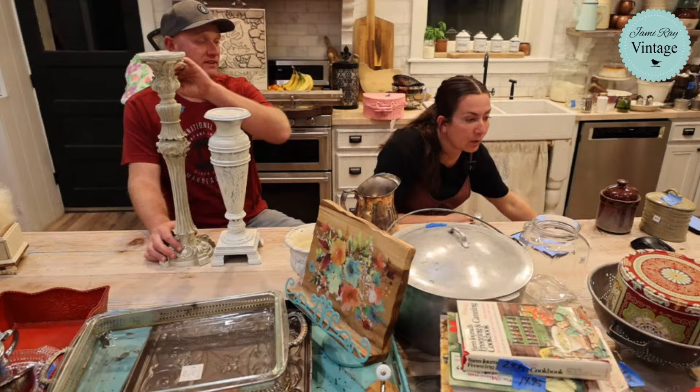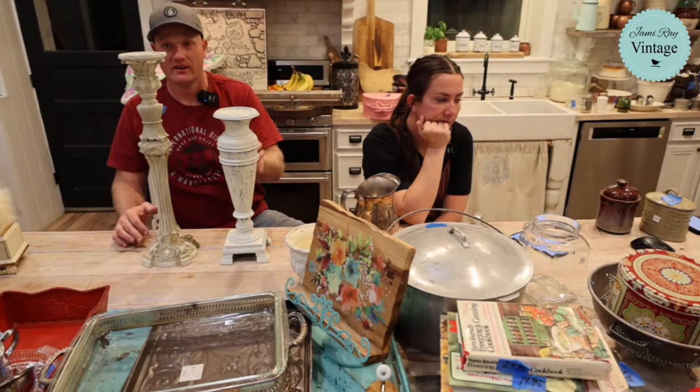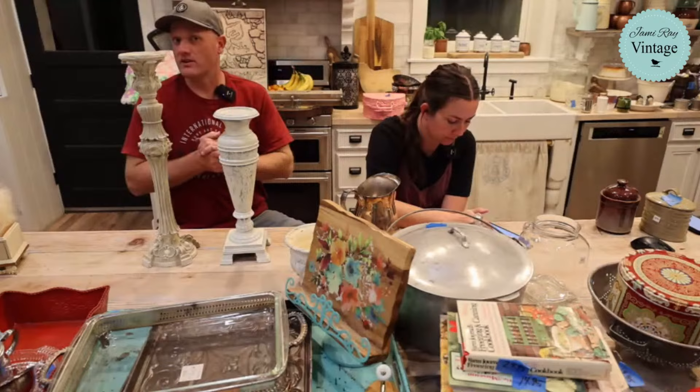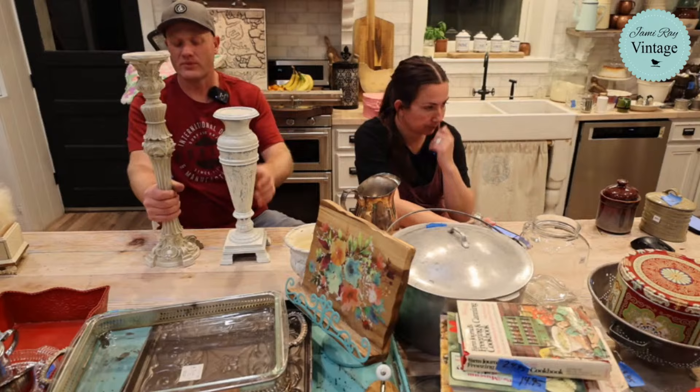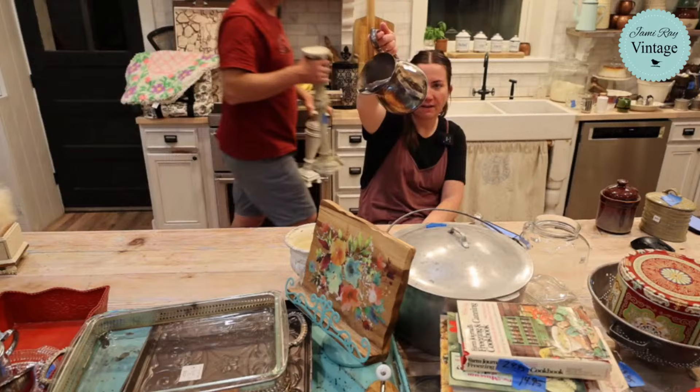This set of candlesticks — we're selling them as a set because they do better matched up, even though they're different styles. Once we paint them they'll look like a set. One is super ornate, the other more plain but with detail. It'll be 49.95 for the set. We'll probably do dark wax with some copper or gold accents. Note: one is not quite level on top but should still hold a candle fine.